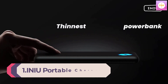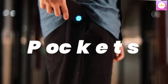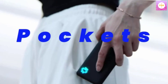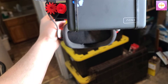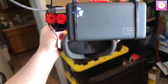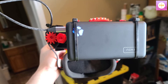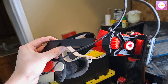Number 1: INIU Portable Charger — slimmest 10,000mAh, 5V/3A power bank. USB-C in-and-out high-speed charging battery pack, external phone power bank compatible with iPhone 14, 13, 12, 11, Samsung S22, S21, Google, LG, iPad, and more. From INIU, the SAFE Fast Charge Pro — experience the safest charging with over 38 million global users. At INIU, we use only the highest-grade materials, so we have the confidence to provide an industry-leading 3-year warranty.